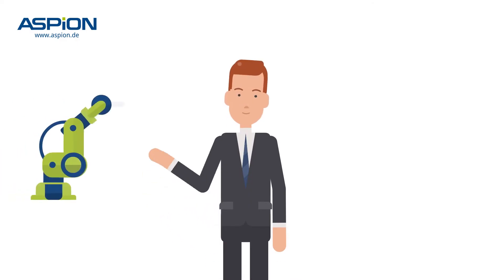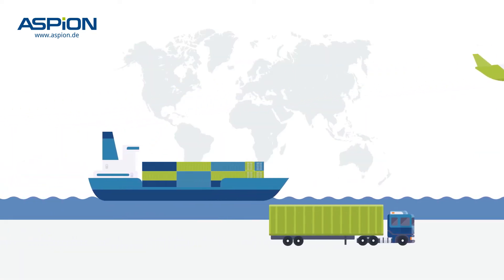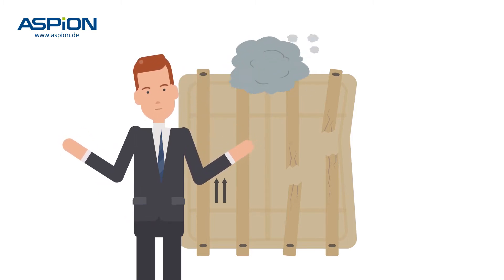This is Tom. His company produces valuable machinery and sensitive goods. He delivers them to his customers worldwide. Unfortunately, transport damage also occurs, but who can prove that easily? Trouble is to be expected.